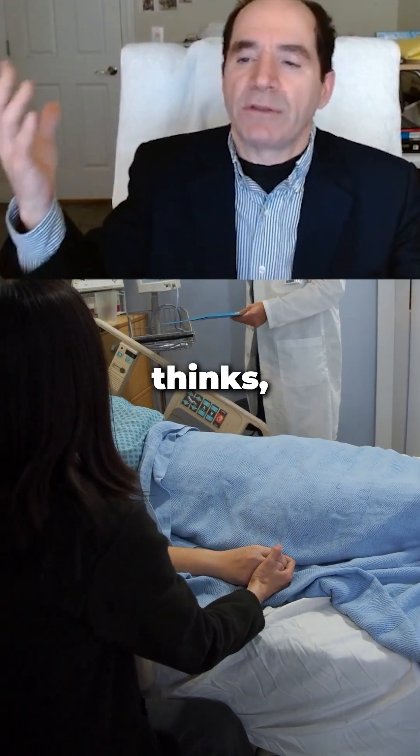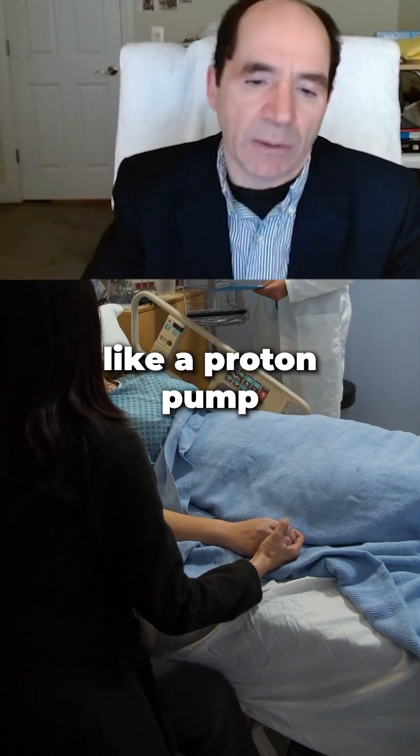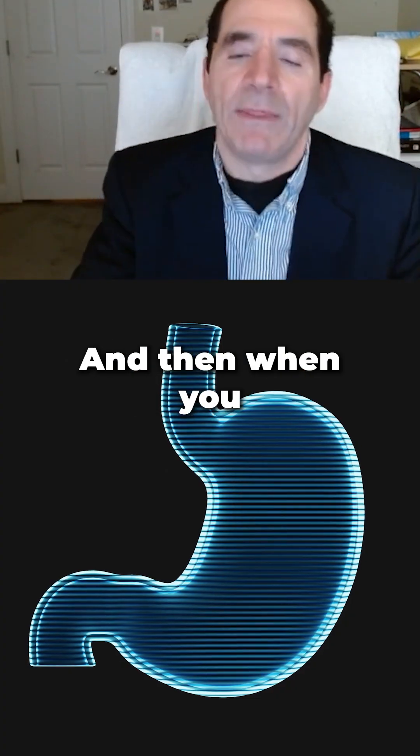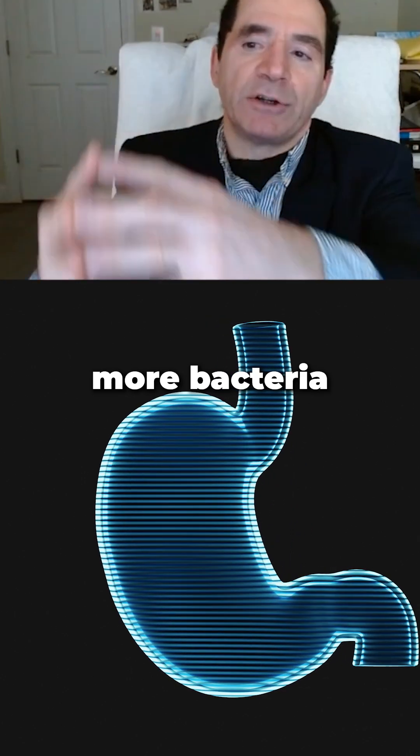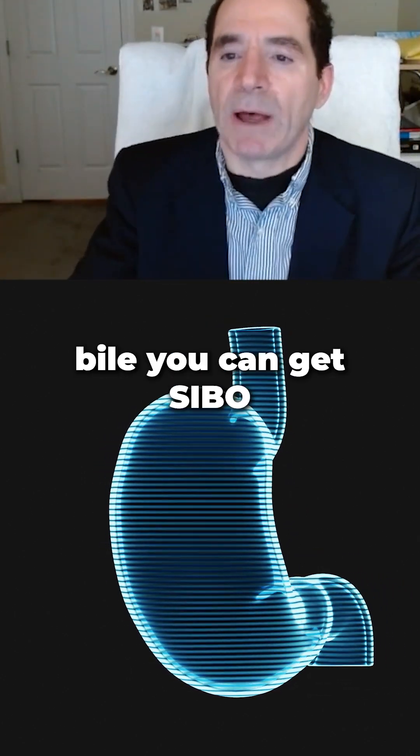The way Western medicine thinks, it doesn't say anything about diet — it just says take this pill, like a proton pump inhibitor or something. And then when you start blocking the acid in the stomach, you create new problems. Now you get more bacteria from the food survive and get into the small bowel — you can get SIBO.